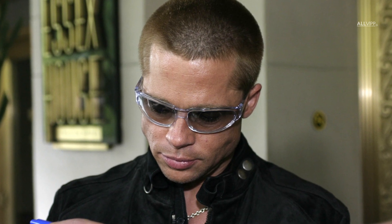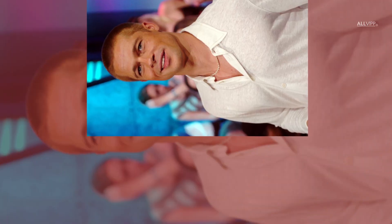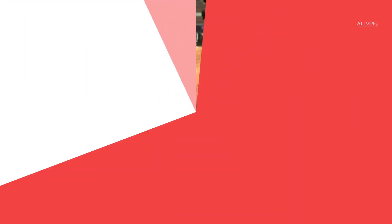In response, Brad changed his look again and decided to try a buzz cut at the beginning of that decade. He wanted a more mature look for his image and this new style certainly did that. He can be seen with his now famous buzz cut in Ocean's 12 and Mr. and Mrs. Smith.